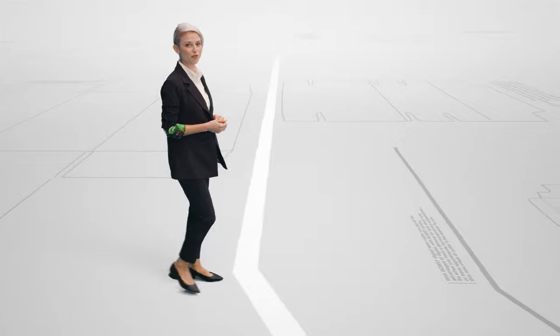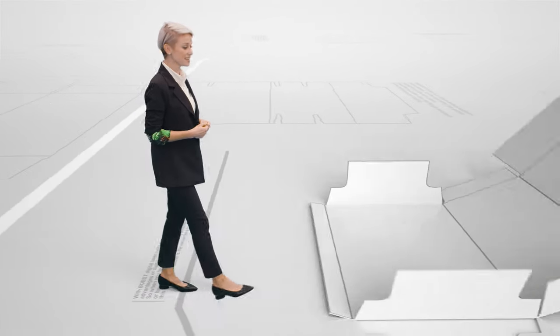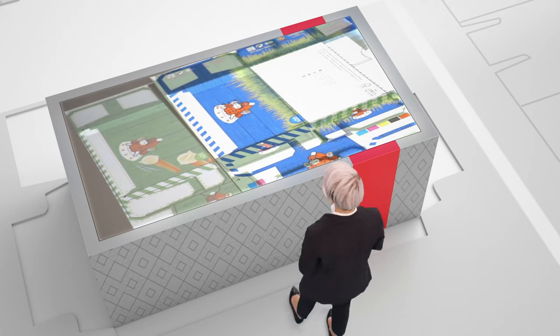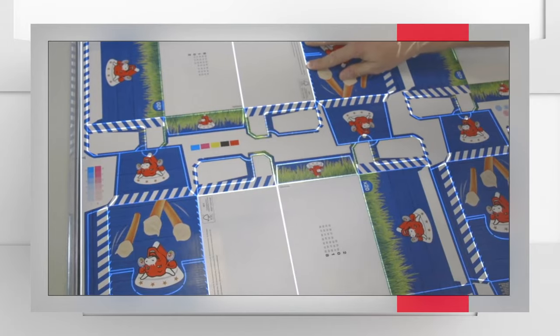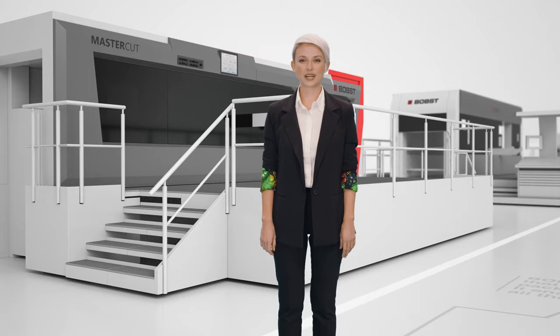Going back to our promise of zero-fault packaging, another advanced tool that helps us achieve that is the digital inspection table — a smart digital device that compares the results obtained with the client's PDF. It ensures maximum accuracy and minimal waste, guaranteeing that quality is fully maintained throughout the process: from cutting through embellishment to printing.